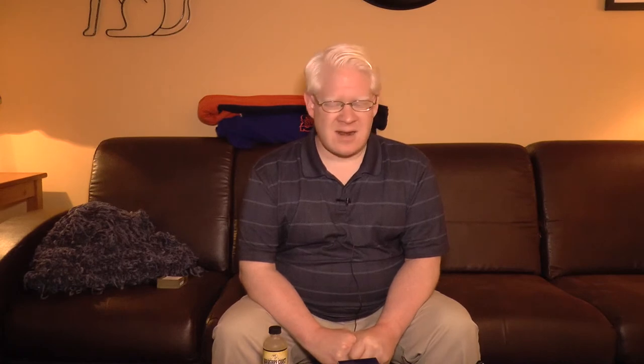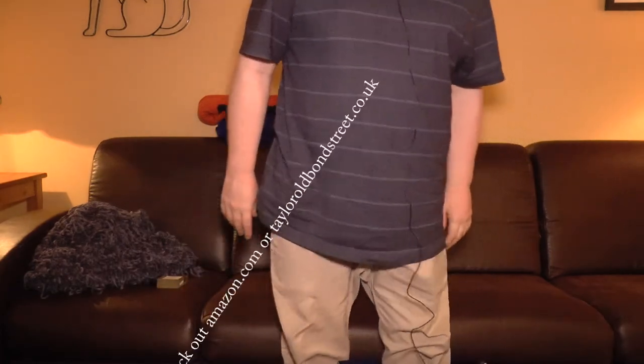I don't know how many of you are familiar with Taylor of Old Bond Street, but I buy their shaving oil, shaving balm, and shaving supplies, and I really like them. The only cologne or aftershave I've used from that house has been their sandalwood cologne, which is nice, and I hadn't tried anything else until recently. But now I have, so I'm going to zoom in here and we'll talk about a few things.